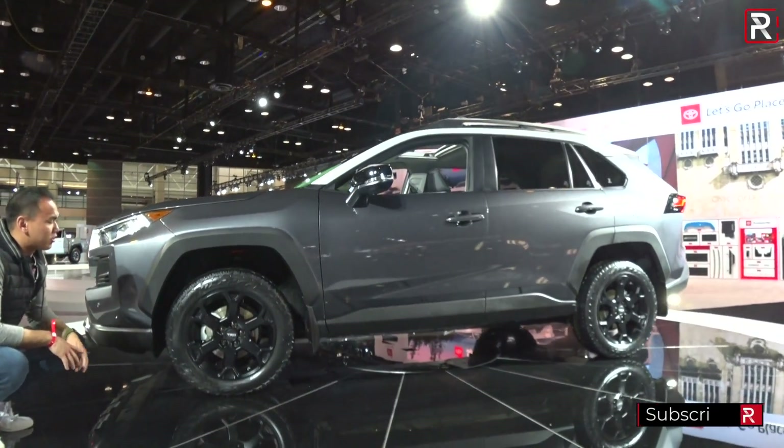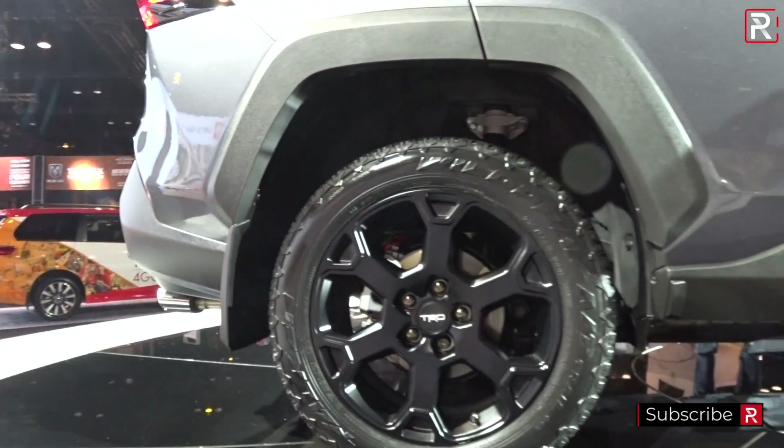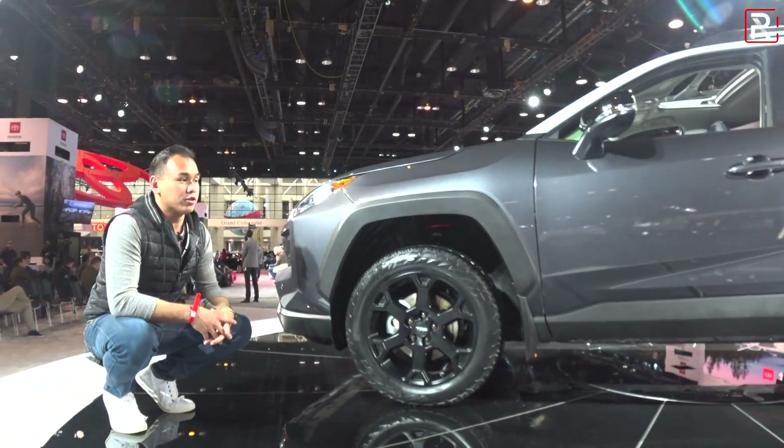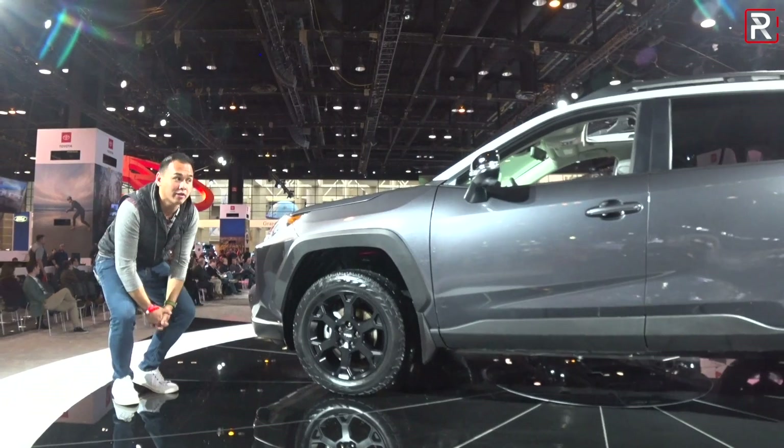The tires are Firestone all-terrain tires that are basically trail-rated. You have these unique 18-inch TRD lightweight alloy wheels. The RAV4 itself still has 8.6 inches of ground clearance.